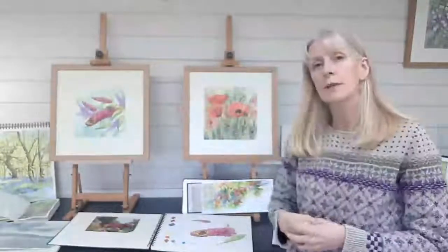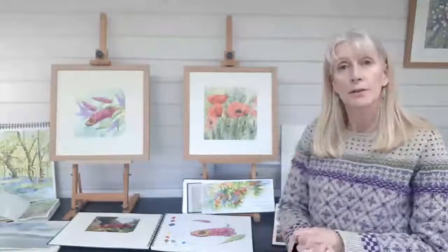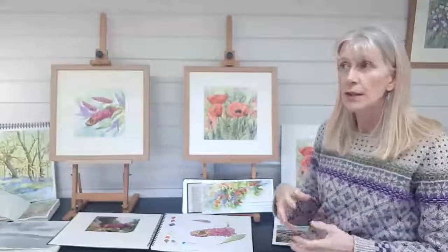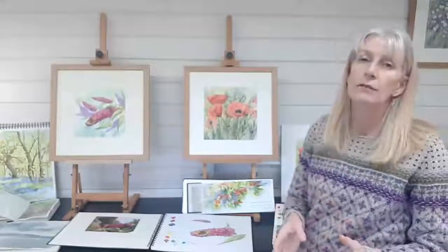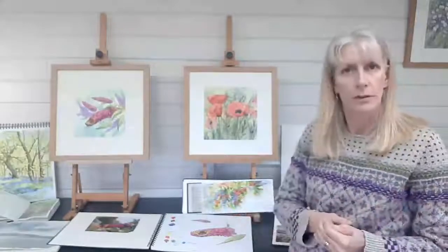What I'll do sometimes with my work is I'll also have professionally printed giclee prints produced. They're produced on a beautiful cotton rag paper, so they give the real impression of an original painting. But it means that they're accessible to a lot more people.